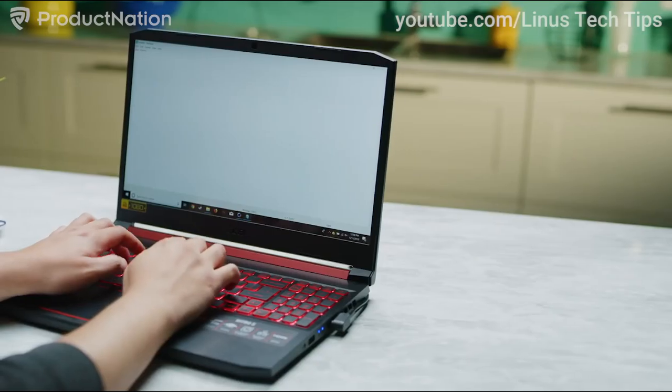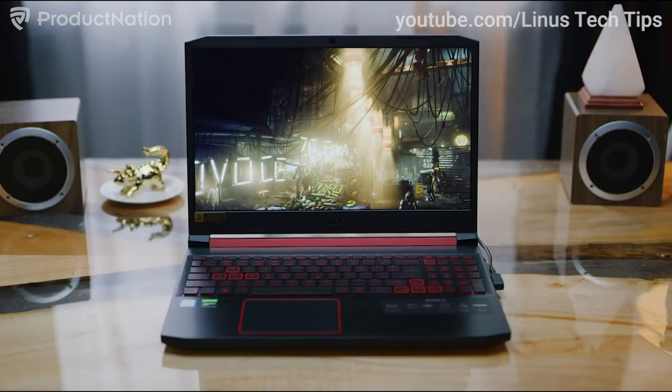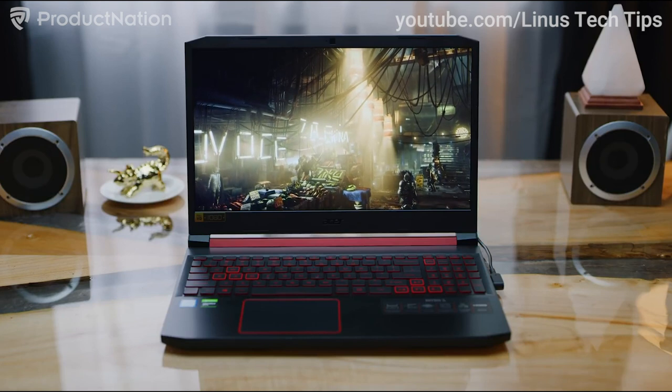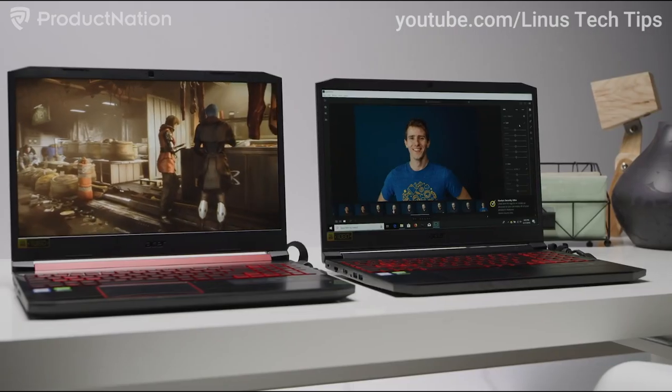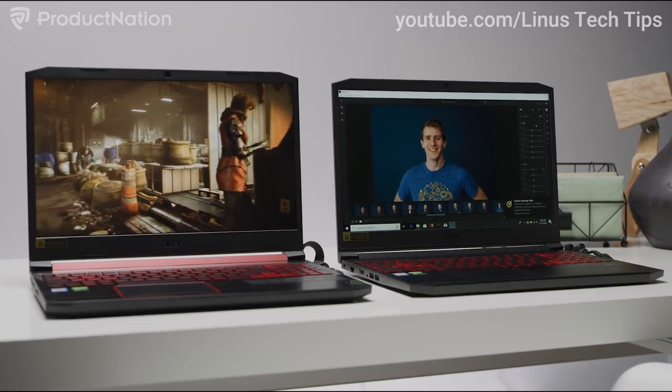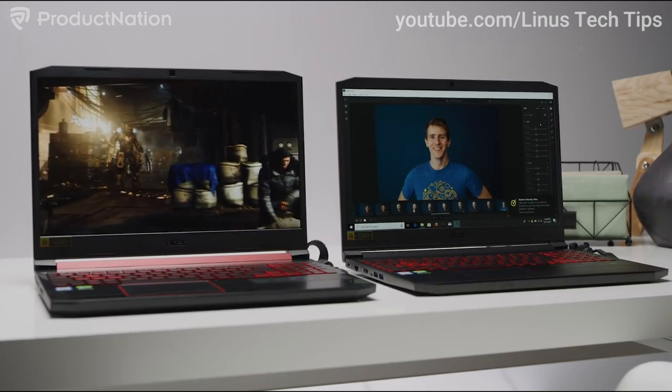The battery life is 8 hours, which is pretty decent on a gaming laptop at this price point. It's a solid performer with a very good keyboard and decent sized backlit keys. It is a very decent entry level gaming laptop for entry level gamers at a competitive price. The Acer Nitro 7 is priced at 4,899 ringgit, which is just a couple of hundred ringgit more than the Dell laptop.